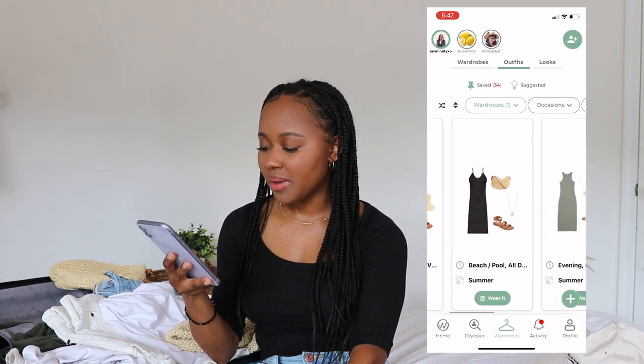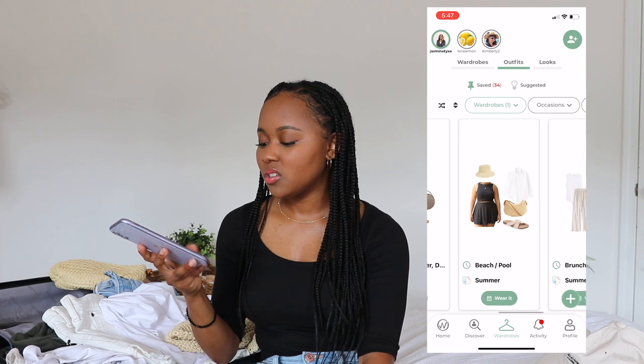I stored all my jewelry in a little jewelry case from Amazon that's really small but lets you hang necklaces so they don't get tangled. Now let's talk about the outfits. I have all the outfits saved in my Open Wardrobe app. I organized the outfits based on occasions or activities you'd be doing on the trip, which I felt was the most realistic approach.